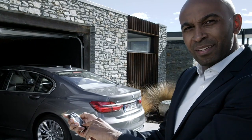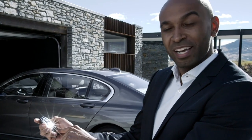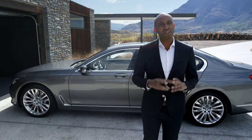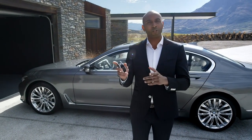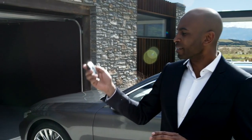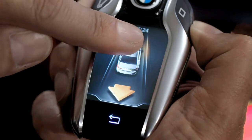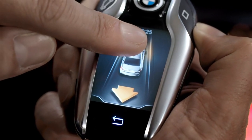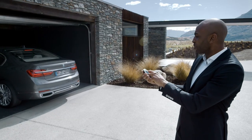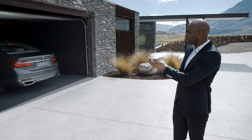Now you might be thinking of some kind of special agent Hollywood movie, but this is BMW technology available today. The all-new BMW 7 Series can automatically pull in and out of your garage and a narrow parking space. All you need to do is press this button on the display key. A number of sensors ensure that your BMW 7 Series can securely pull in and out of the parking space by automatically supervising braking, acceleration, and steering.